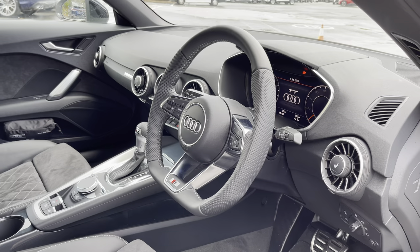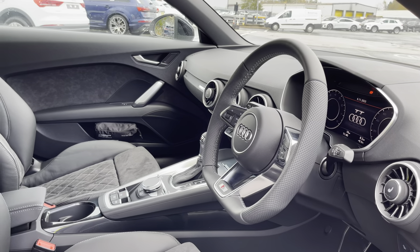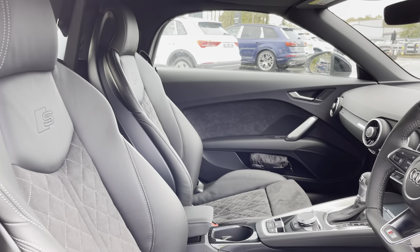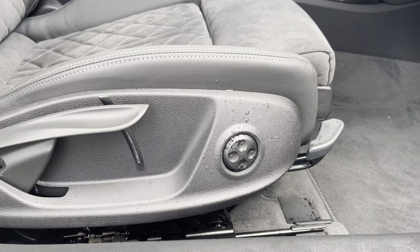Here we have the even more impressive interior, with the three-spoke multifunction steering wheel which is flat-bottomed, alongside the aluminium trim which helps to refine the look of this interior, and the absolutely gorgeous front sport seats which feature four-way lumbar support.